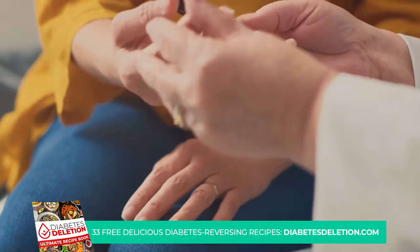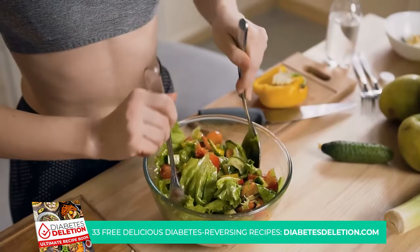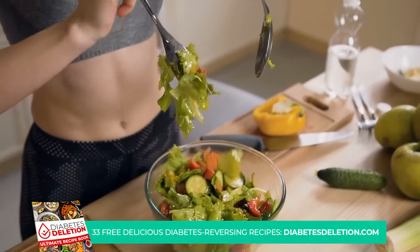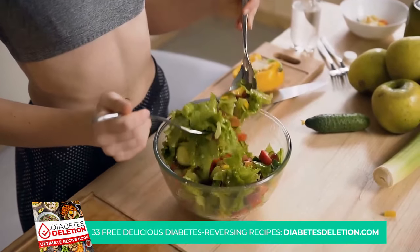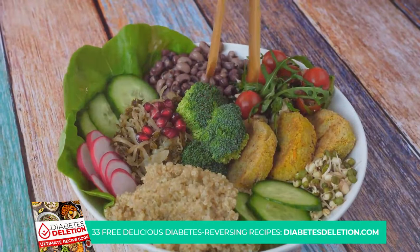Each food item is unique, packed with nutrients, and has properties that can help manage your blood sugar levels. We'll share how you can incorporate these foods into your daily meals and the health benefits they offer. So, are you curious to know what these foods are? Without further ado, let's dive into our countdown with the 7th food on our list.